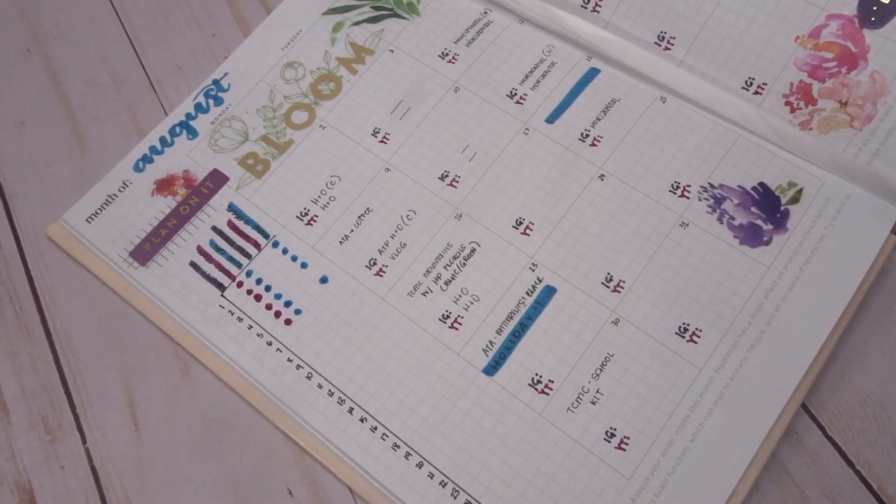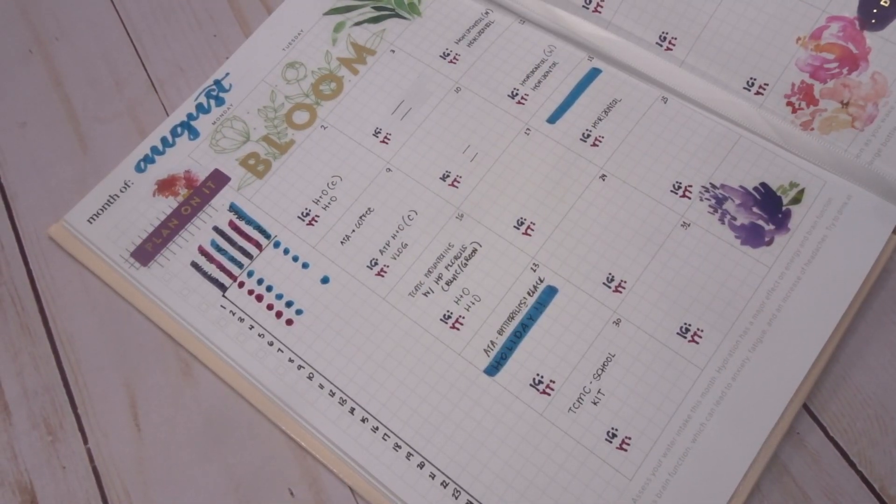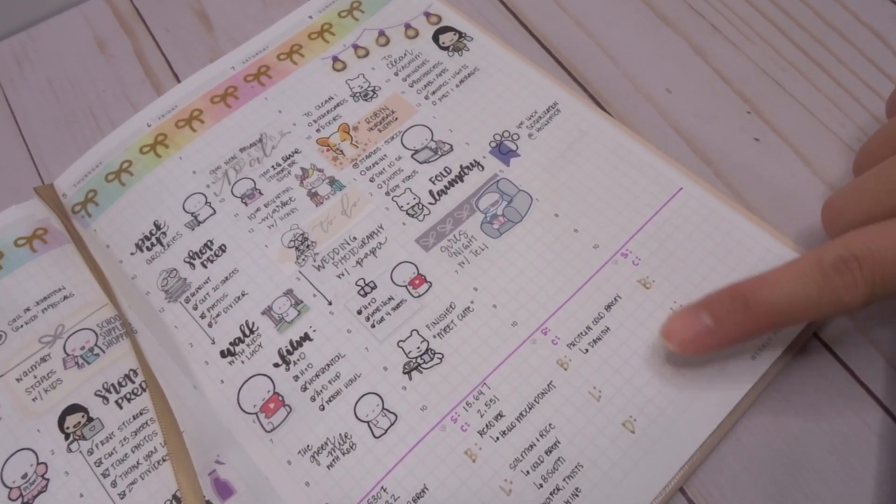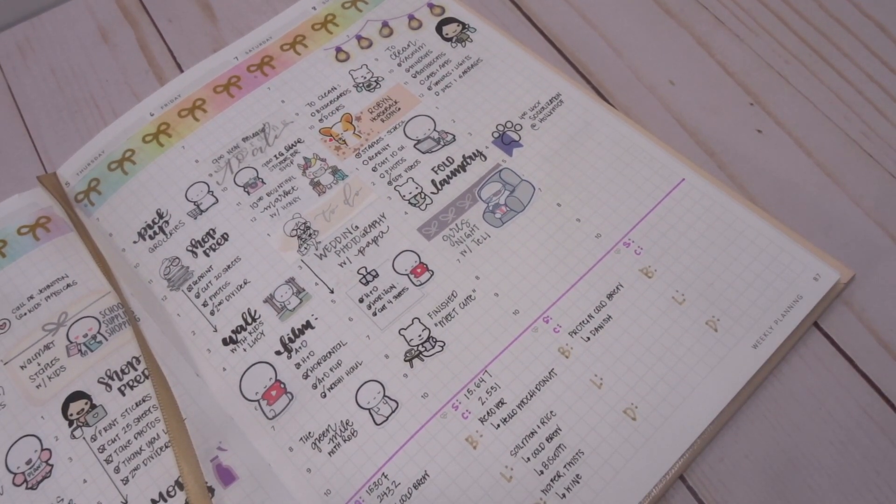I'm going to go pick up Henry from my parents' house, and then I have to take Lucy to her socialization at the grooming. I'm just going to fill out the last bit of my planner here and then that is it for this video. So I go ahead and fill in my monthly habit tracker — it was terrible for yesterday — and then I flip to today and fill in the food we had.